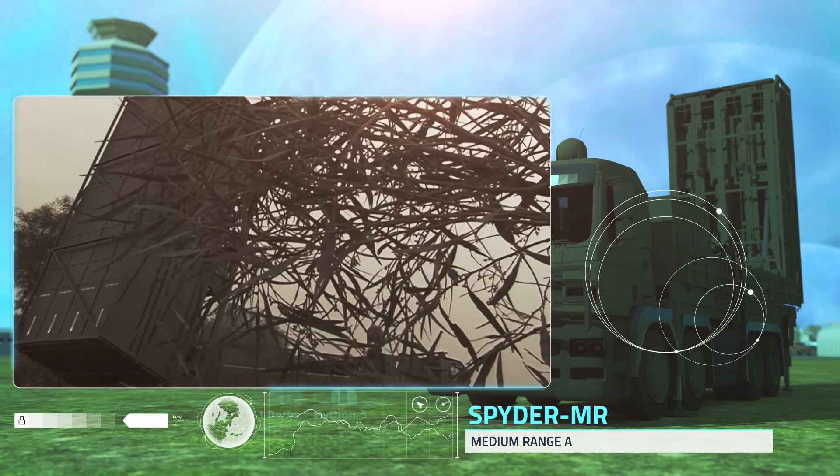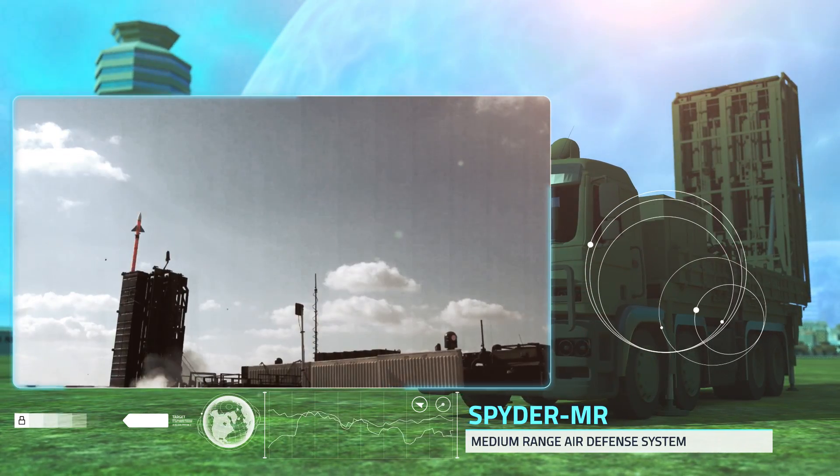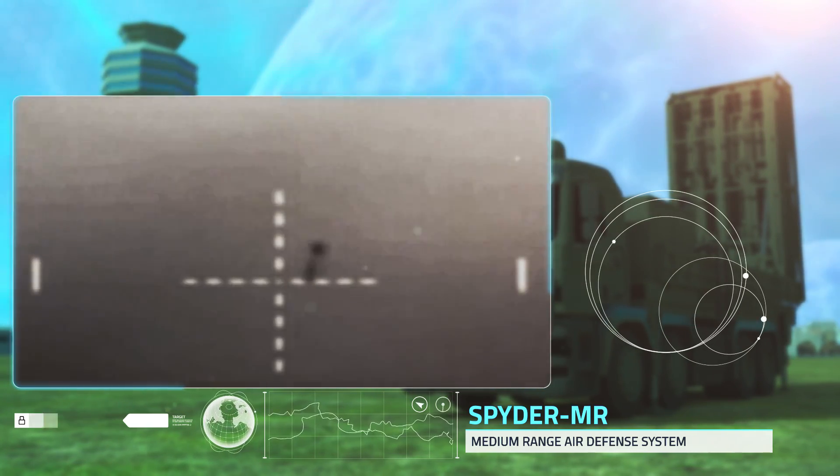Spider MR provides medium-range air defense protection against aircraft, UAVs, smart bombs, and missiles. The system includes Python 5 and iDerby missiles with boosters, and protects large areas with great effectiveness.